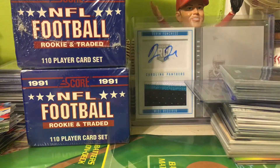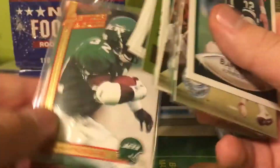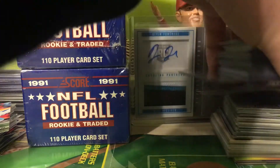That came with a bunch of Blair Thomas extras — so if you need any of these Blair Thomas cards, that also came with the Card Dreamer lot. I don't know why that was mixed in with them, but let me know and I will send them out to you.